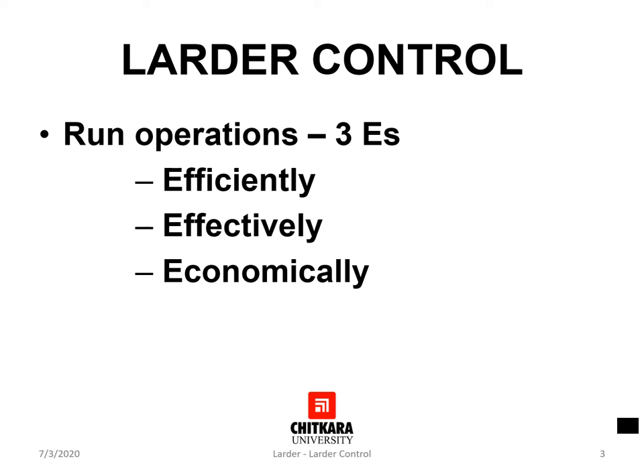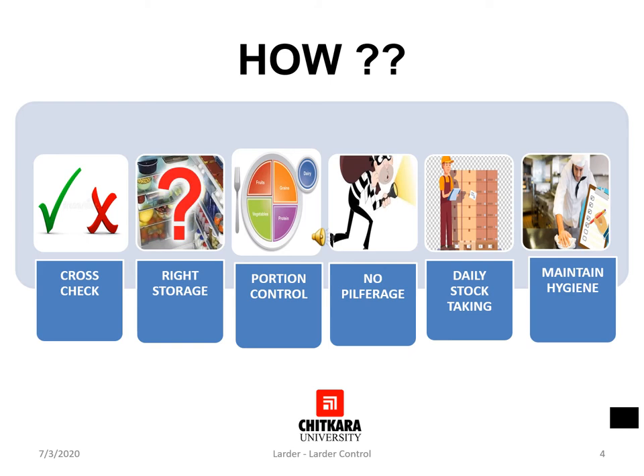An effective larder control will help the larder chef to run operations effectively, efficiently and economically. To operate the department in this manner, it is essential that the chef garde manager exercise strict control over the foodstuffs received and stored in the department. This involves checking the quality and quantity delivered to the larder, ensuring all foodstuffs are stored at the right temperature, ensuring portion control is rigidly carried out, ensuring food is never overstocked, taking all precautions to prevent pilferage, taking daily stock of food material stored in the larder section, and making every effort to maintain the highest possible standards of hygiene.